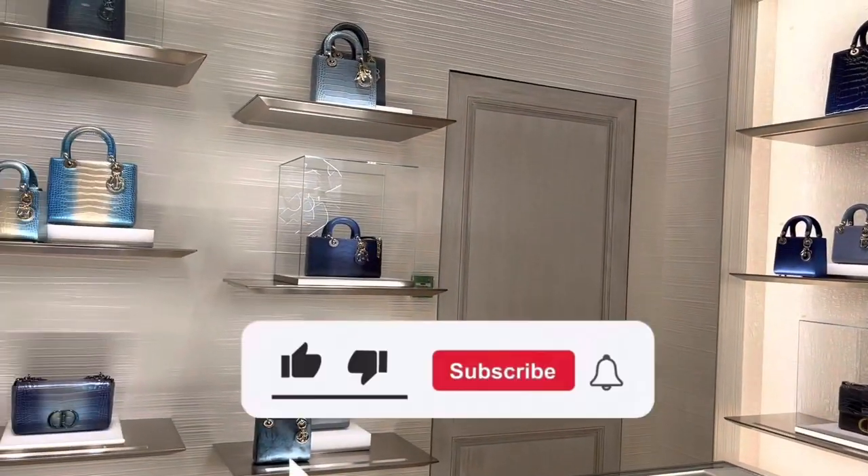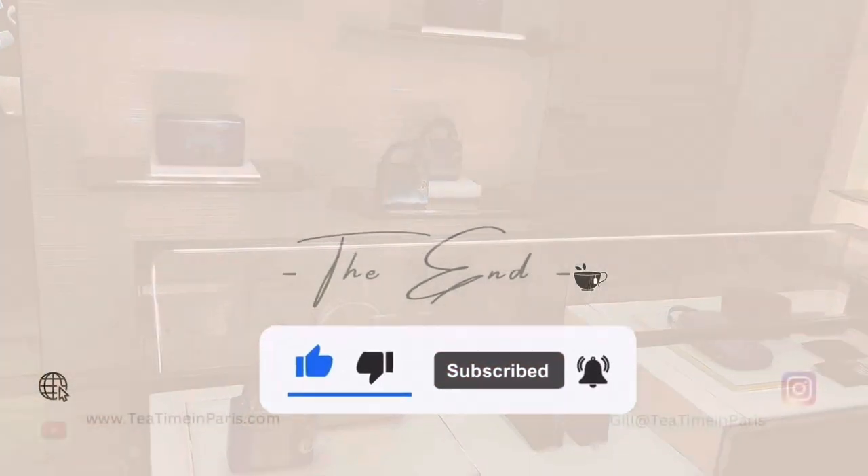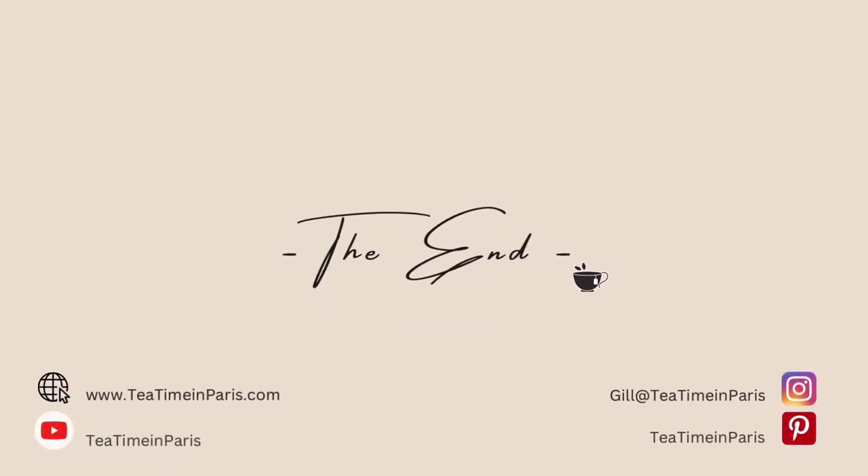Alright, that's it for now. Please don't forget to subscribe to my YouTube channel if you like my content. I'll be back — thanks for watching!